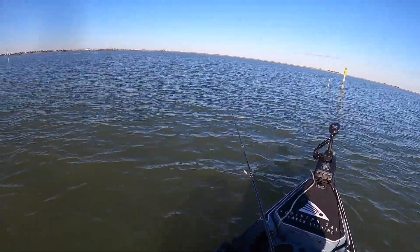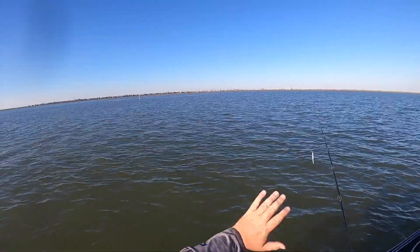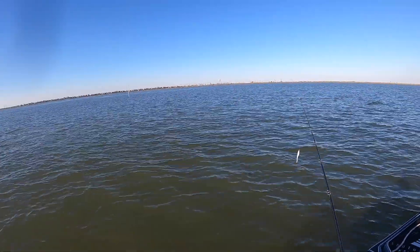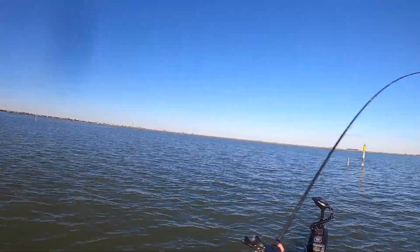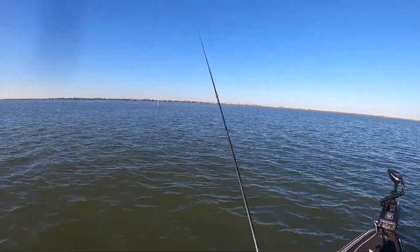All right y'all, I hate to say it but I think we got to make a move, at least off of this hole right here. Maybe ease on down and fish a little bit more of this reef. We caught two reds and two dink trout, and the bite's kind of died off a little bit. So we're gonna fan out, move on down the reef, hopefully find some more.